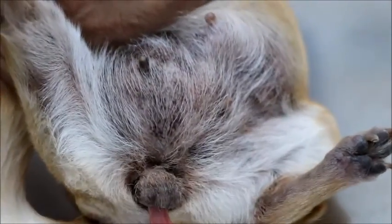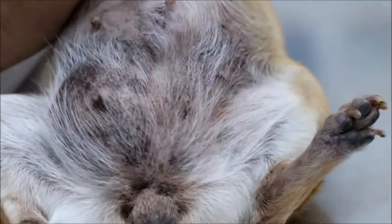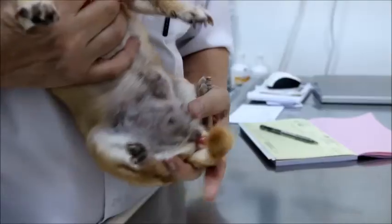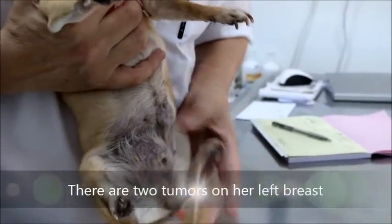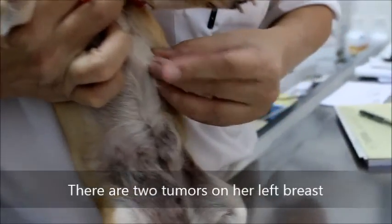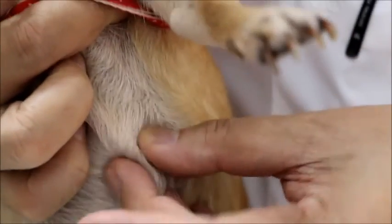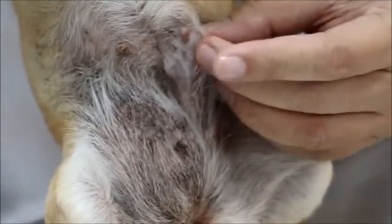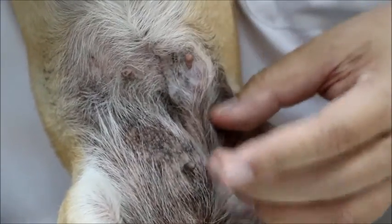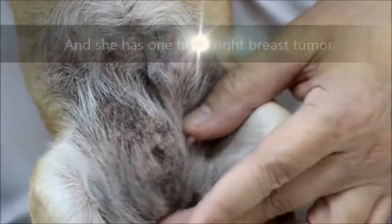The last time she came in, we were talking about this as well, because it doesn't seem to be affected. On the left side, Mg1 is here — Mg1 has nodules. Then Mg3 is here. Mg4 and Mg5 don't have any nodules.